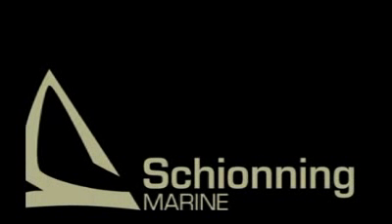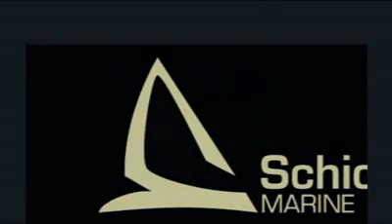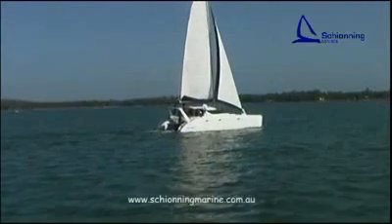G'day and welcome to this introduction to Shoning Marine. If you're thinking of building or buying a catamaran, we'll explain some of the features, show you examples from our design range and suggest how we might help you with your project.